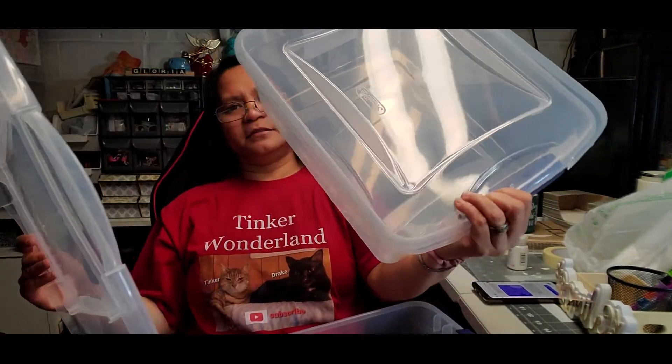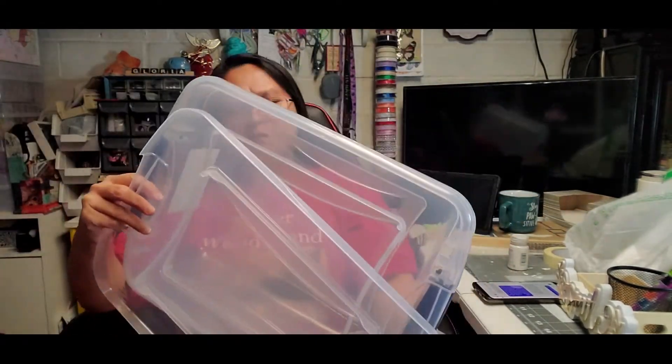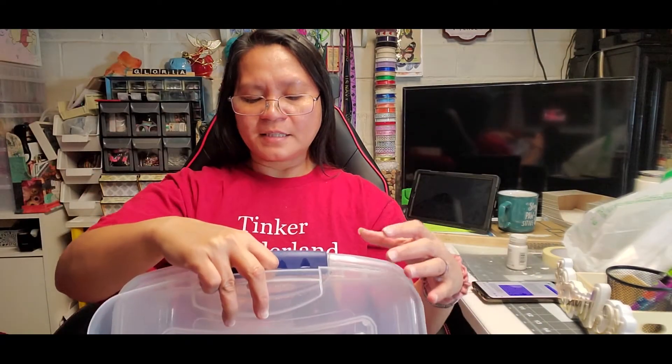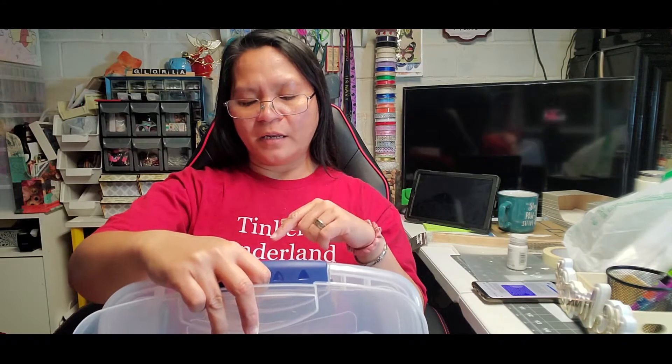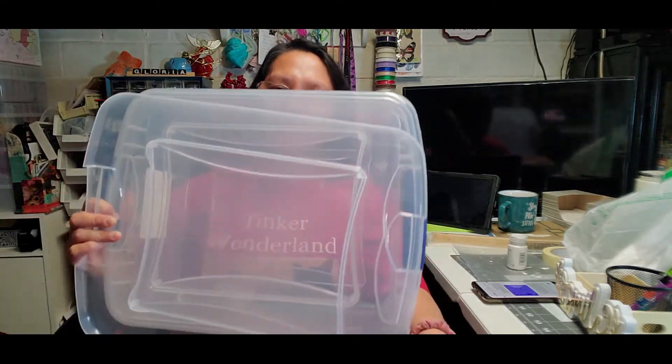The first thing I got at Walmart is these clear containers — they're perfect for organizing. I got two of them. The size is 16 and a half inches in length, 13 inches wide, and 6 and 5/8 inches in height. It's a very nice container.